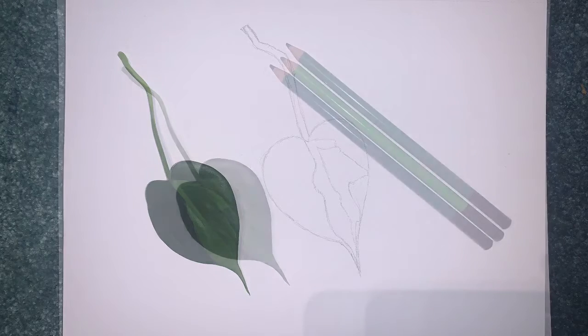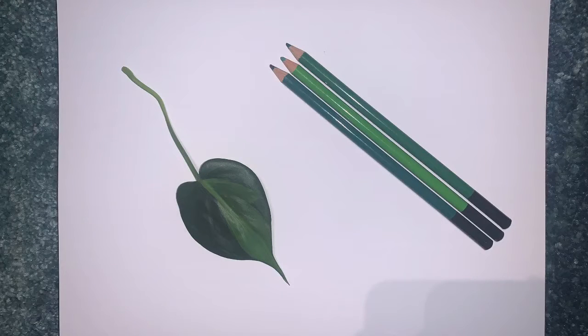After you add all your details, choose the color pencils that most match the colors on your leaf and fill it in.